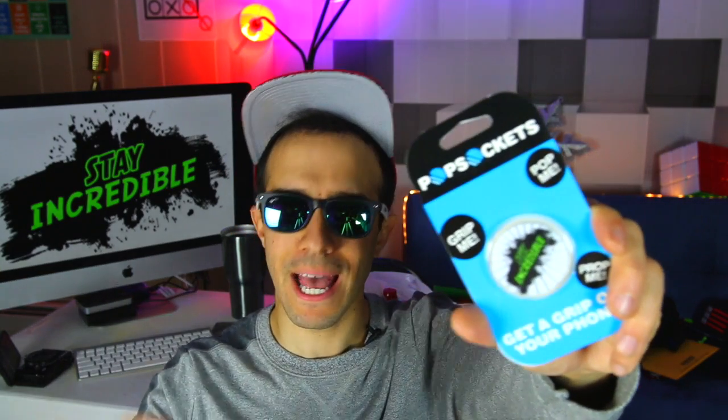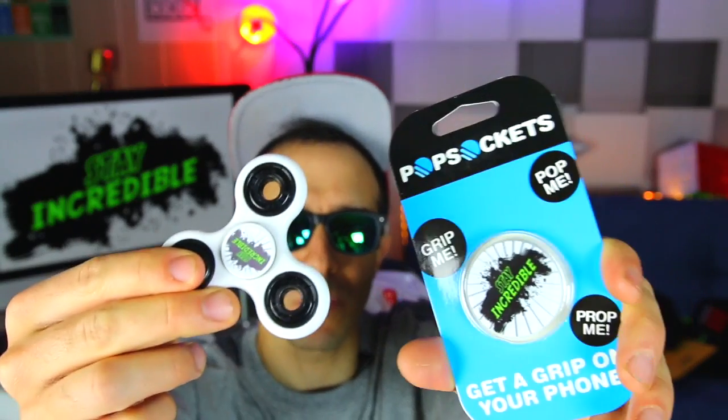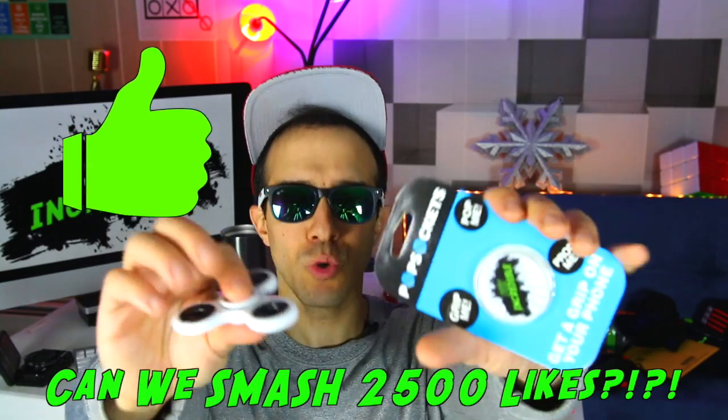But first things first, the giveaway. I'm giving away another Stay Incredible Popsocket and another Stay Incredible fidget spinner to the person that can find the secret word in the video and comment below what time I say it. It's just for the first person who's quickest to find it. No edited comments — it has to be the original comment that you post.